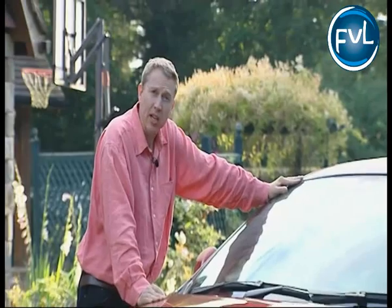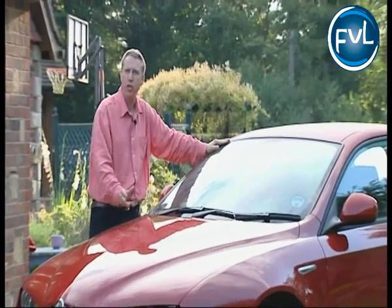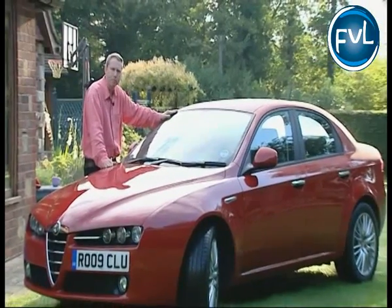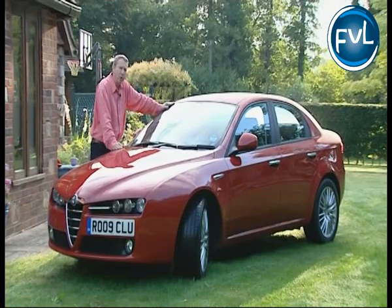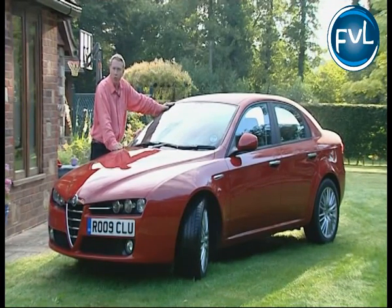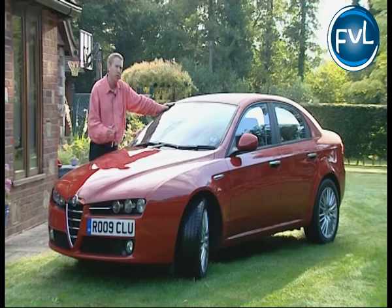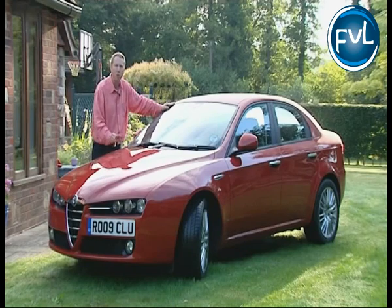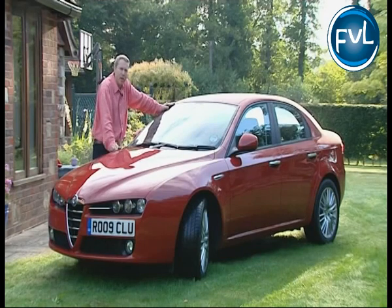Since its launch in 2006, the 159 has remained a distinctly left-field choice, despite Alfa's continual efforts to improve it — first with a responsive Qtronic automatic gearbox for turbodiesel models, then with a sporty-looking TI trim level. By late 2009, the 150 brake horsepower 1.9-litre JTD diesel and 2.2-litre petrol JTS models that generated most sales were no longer being seen as efficient enough by crucial company buyers. Alfa's response was to introduce a couple of far more efficient power plants. They're good, but good enough to trouble the Germans? That's what we're here to find out.